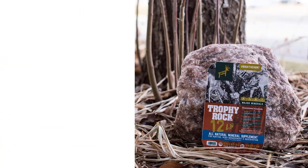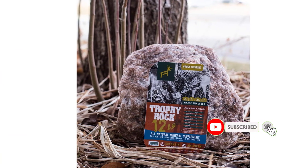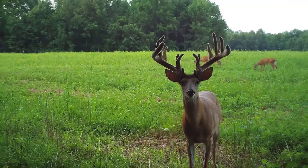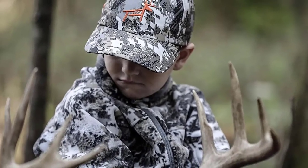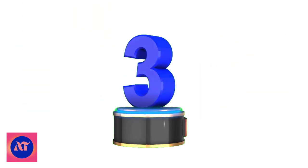Trophy Rock believes in a herd's best health. Without sufficient and certain minerals, deer cannot reach their best health potential. With Trophy Rock's all-natural minerals, deer will get everything they need. They also guarantee the best trail cam shots using rocks and minerals from Trophy Rock as deer attractants.